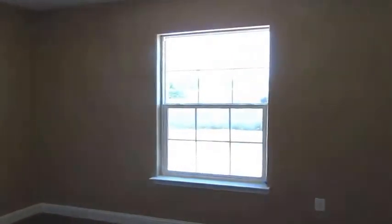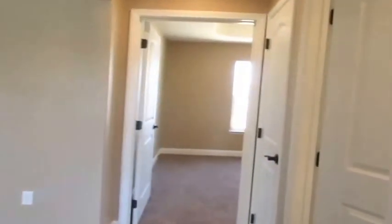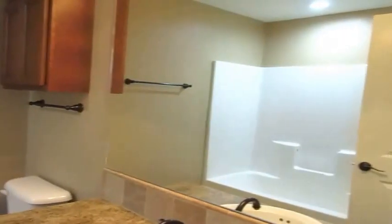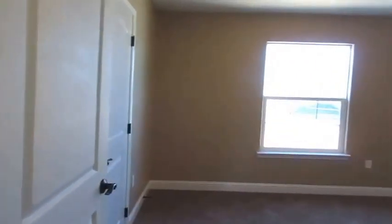And here we head into the guest rooms. Tray ceiling. And this is carpeted. Now this is not a walk-in closet, but it is an oversized closet. We have a full bath. And the stone backsplash. The rubbed bronze.